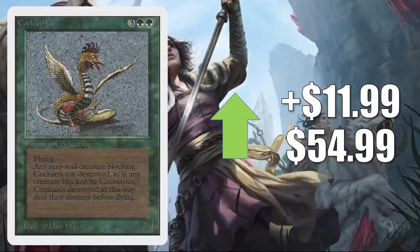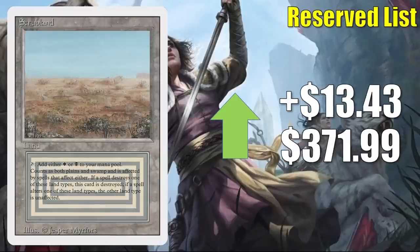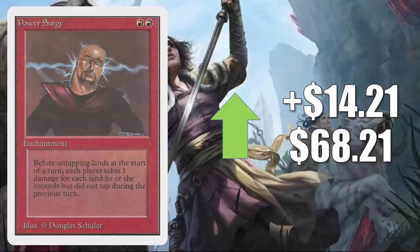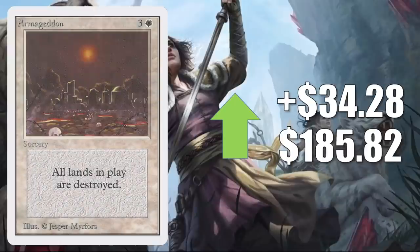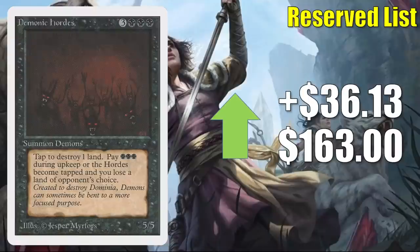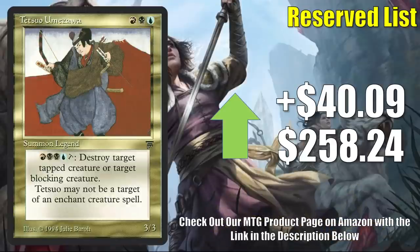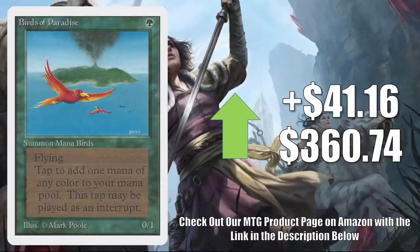Now for a block of Unlimited cards in this section today. Cockatrice is up $11.99 to $54.99. Aspect of Wolf from Unlimited is up $12.21 to $29.95. Scrubland from Revised is up $13.43 to $371.99. Pirate Ship — and the rest of the white-bordered cards in this section are from Unlimited, so just know that going forward — goes up $13.99 to $44.98. Power Surge up $14.21 to $68.21. Wrath of God up $15.40 to $142. Armageddon up $34.28 to $185.82. Demonic Hordes up $36.13 to $163. Mahamoti Djinn up $39.73 to $131.66. Tetsuo Umezawa is up $40.09 this week to $258.24. Brain Geyser up $40.38 to $295.48. Birds of Paradise up $41.16 to $360.74.